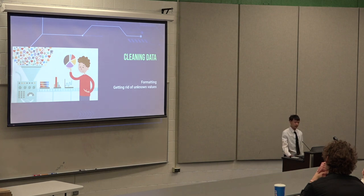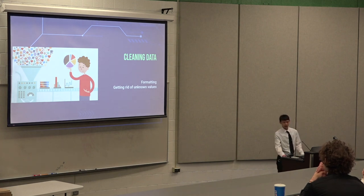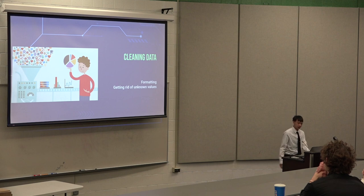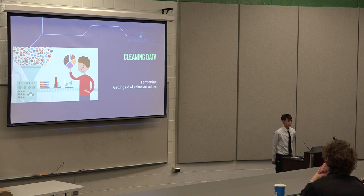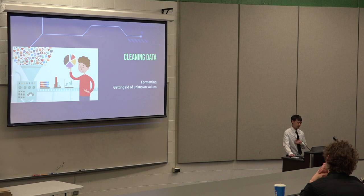Next is cleaning data — it's pretty much just formatting data, getting rid of values you don't need, perhaps bad parameters. For example, a lot of machine learning models can't really read time directly, so I converted the time to a number of seconds in that day, which is a lot easier for the model to read. That's part of my formatting.